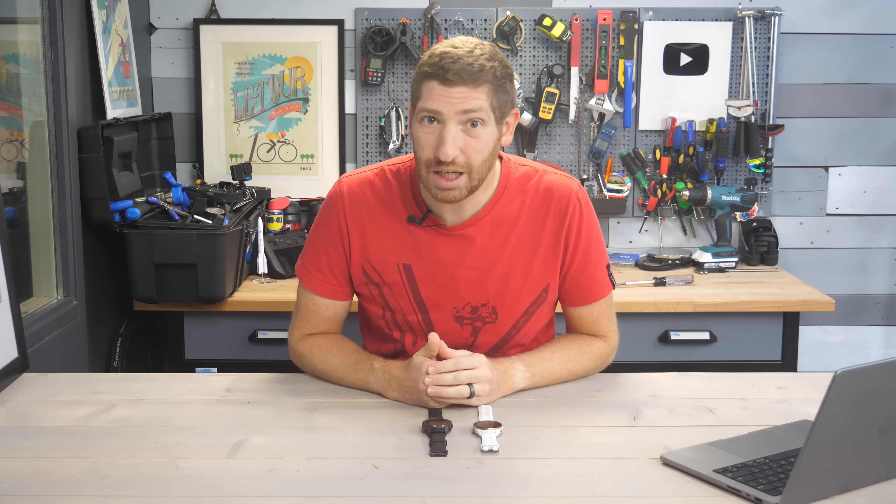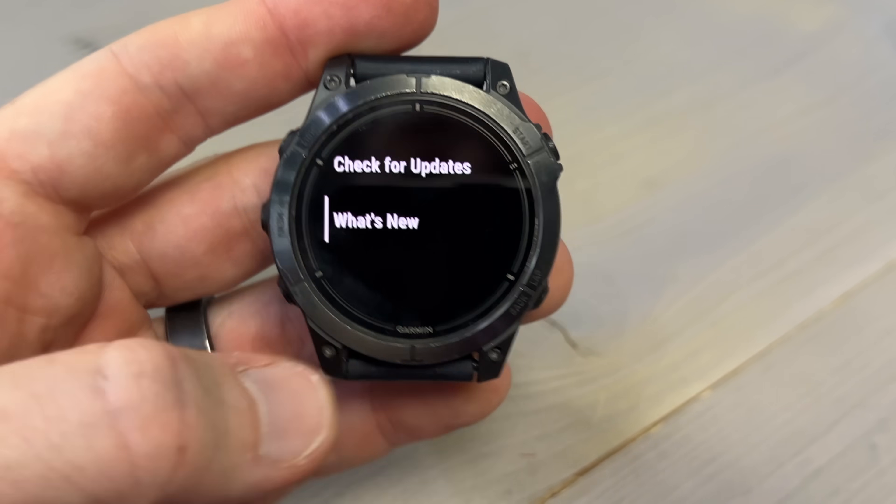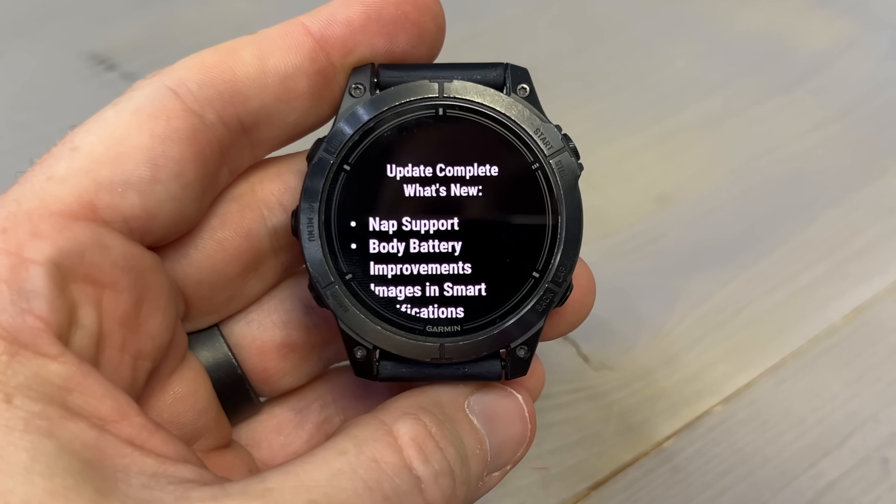If you've got a new-ish Garmin watch, you're getting a bit of an early Christmas present today in the form of the latest quarterly updates. The quarterly updates — the firmware updates, if you will — are where Garmin's been dropping tons of new features every quarter to their newer watches.